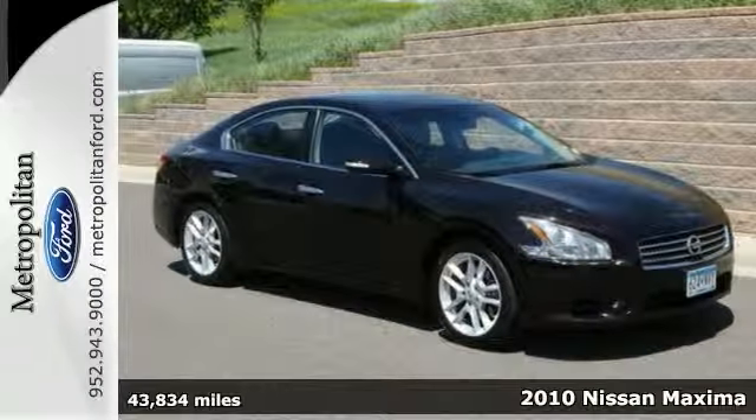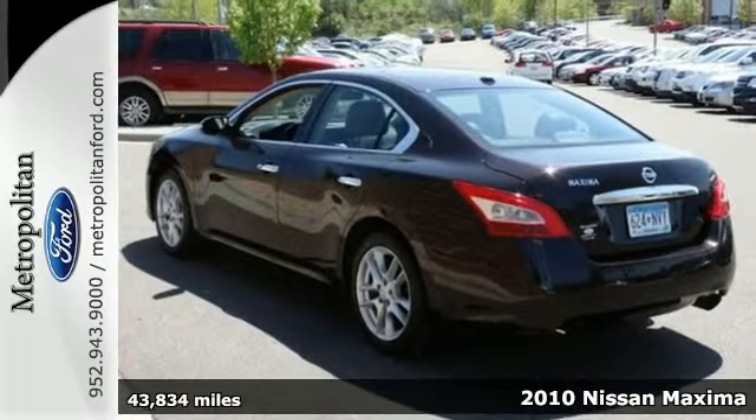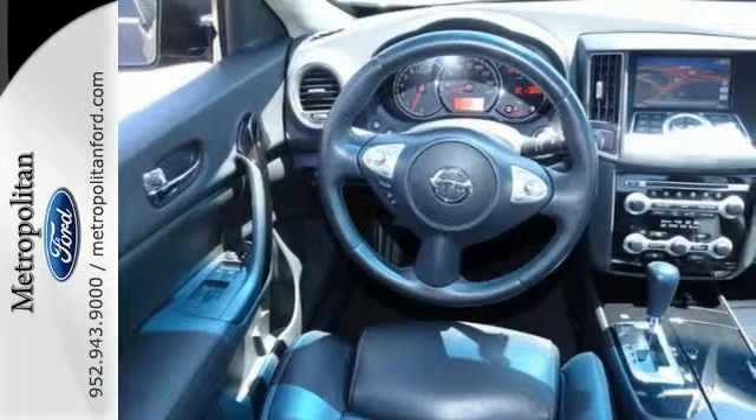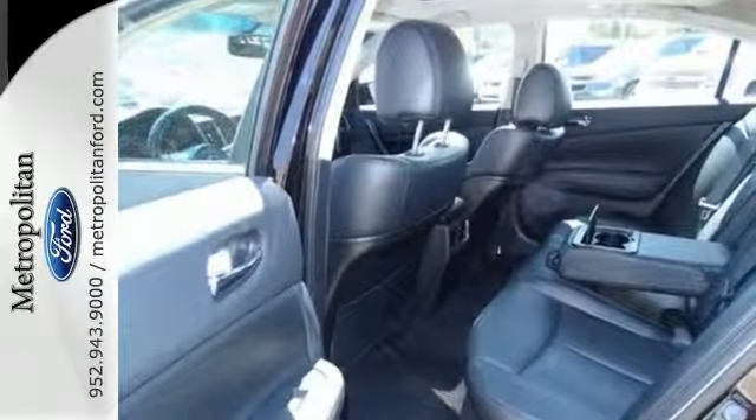Here's a 2010 Nissan Maxima. Get maximum value, style, and comfort in the sensational Maxima with standard amenities including power glass sunroof, chrome grille, leather wrapped steering wheel, and one-touch power windows.